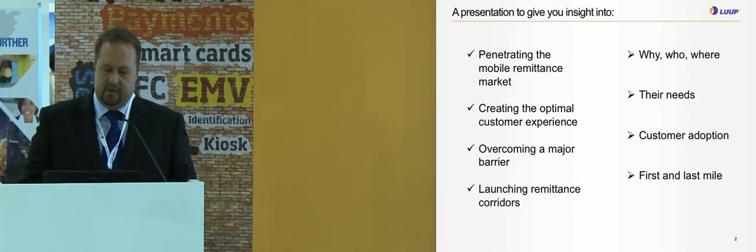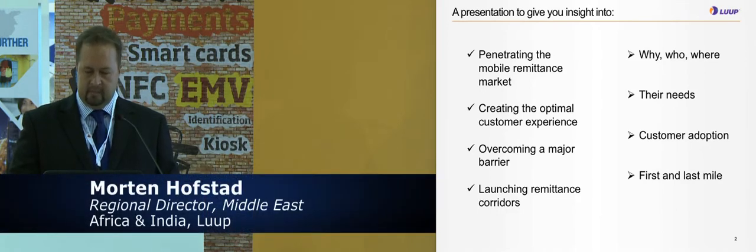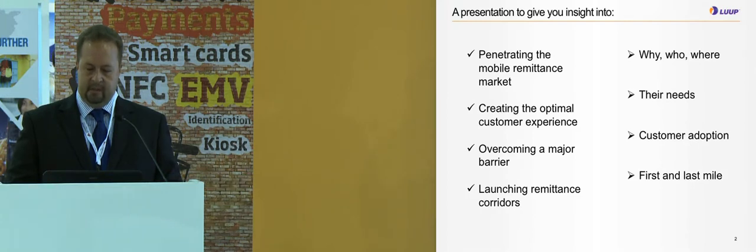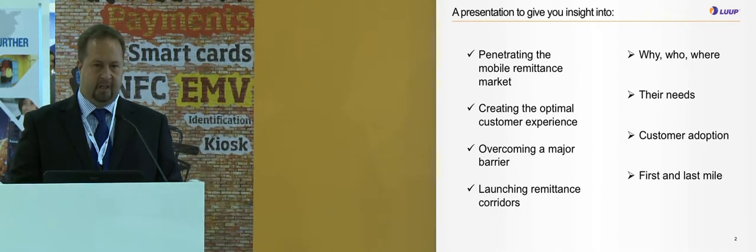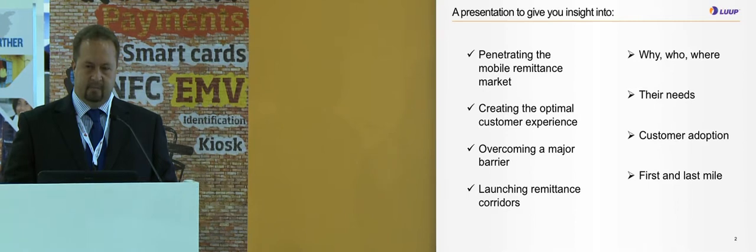This presentation gives insight into how to penetrate a mobile remittance market: why we are doing it, who is doing it, and where we are doing it. It covers creating the optimal customer experience, what the needs are for both sender and receiver, overcoming major barriers like customer adoption — covering the first mile, how to get a blue-collar worker to use a mobile phone to send money back home — and how to launch the remittance corridors, the first mile and the last mile.